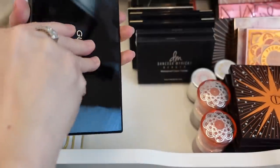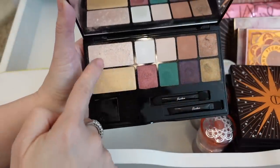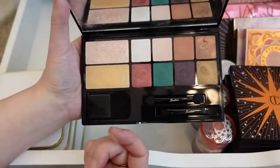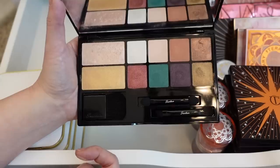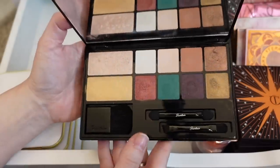Then we've got this Guerlain face palette — I forgot I had this. I love the highlighters here; they are so incredible. But I don't know if it's worth keeping the whole palette just for the highlights, and I have so many amazing highlights already. I'm just going to declutter this.